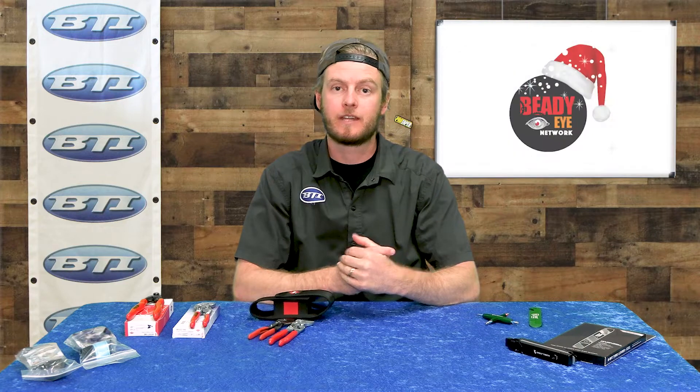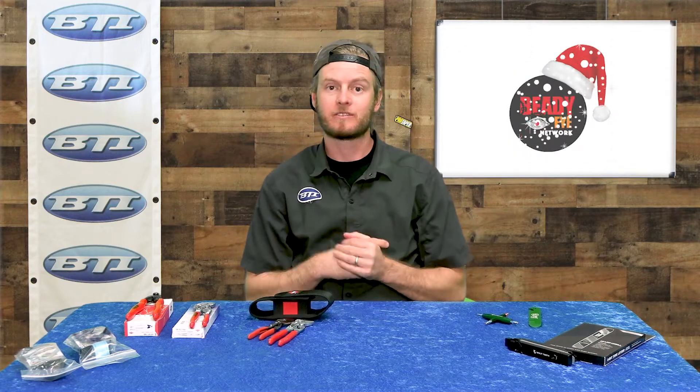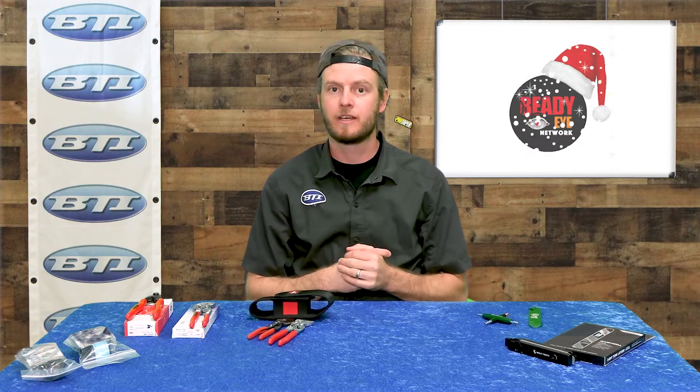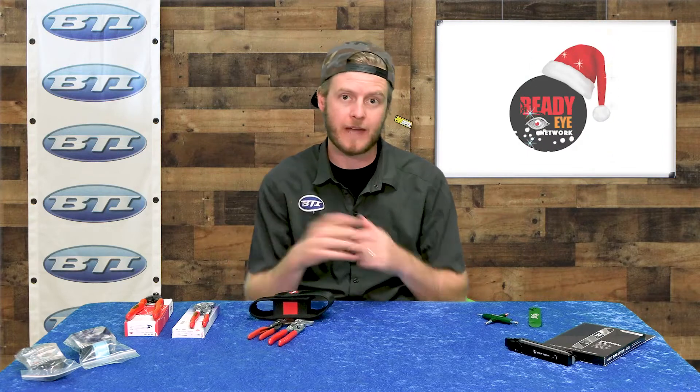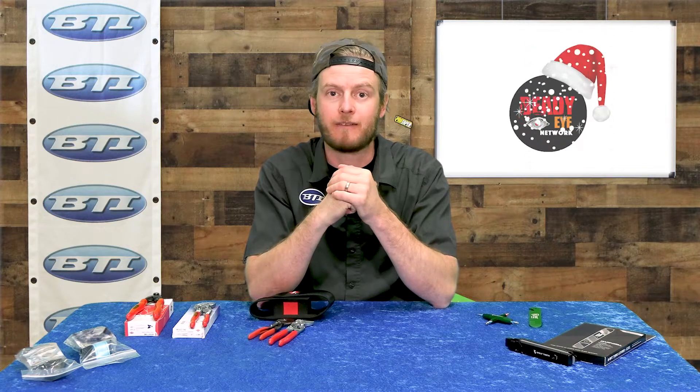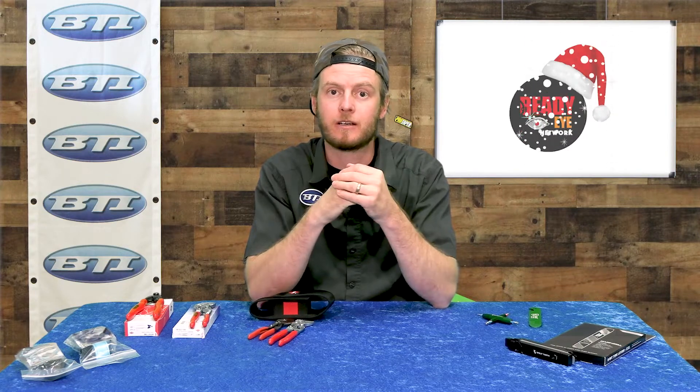Hey folks, welcome back to Fresh Produce. I'm Pete from BTI. Today we're going to do a little bit of a holiday guide — think of this as some stocking stuffers. It's that time of year. Whether you're buying for somebody on your list or yourself, these are some pretty cool small items that could be stocking stuffers, gifts, really just useful items for the avid mountain biker, road biker, any cyclist. Let's get right into it.